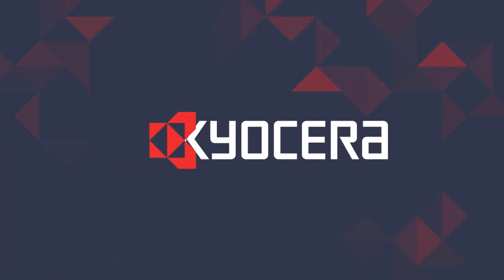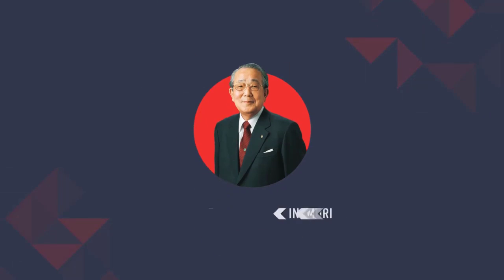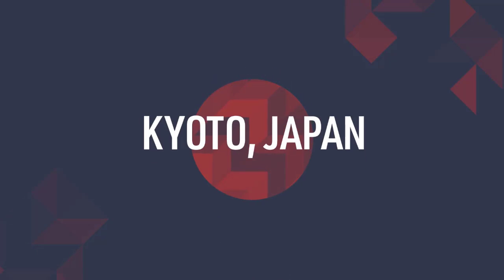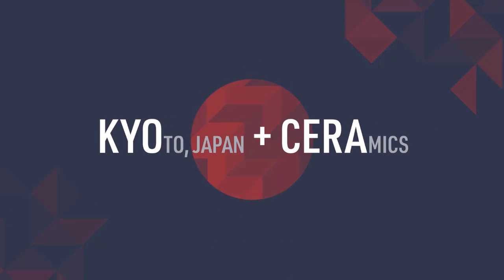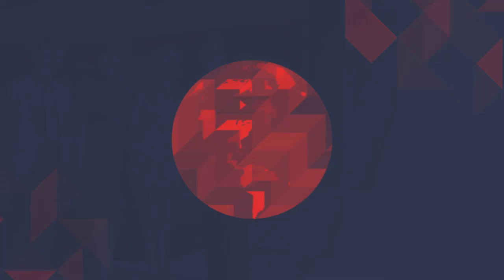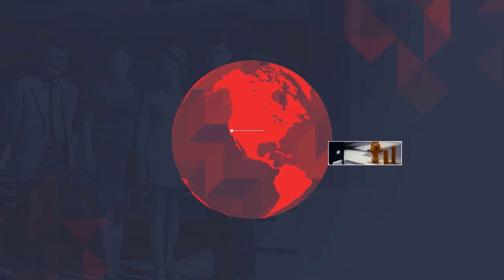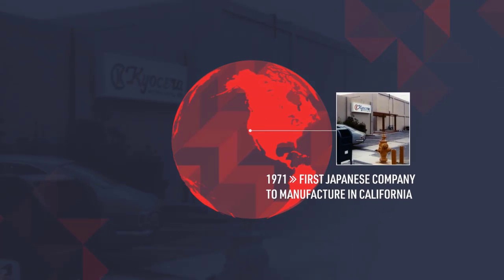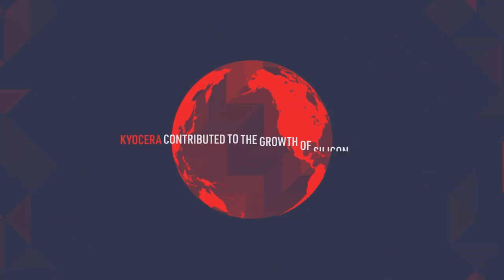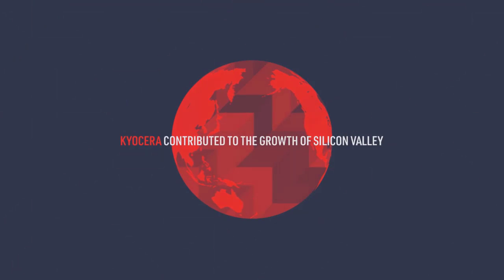Maybe you've heard of us, or maybe you haven't, so let us tell you exactly who we are. In 1959, Dr. Kazuo Inomori started a small manufacturing business in Kyoto, Japan, making ceramic components. With that, Kyocera Corporation was born. In 1969, Kyocera established its first U.S. subsidiary and soon after became the first Japanese manufacturer in California. As the technological revolution unfolded, Kyocera's advancements in ceramic semiconductor packaging contributed to the growth of what is now Silicon Valley.